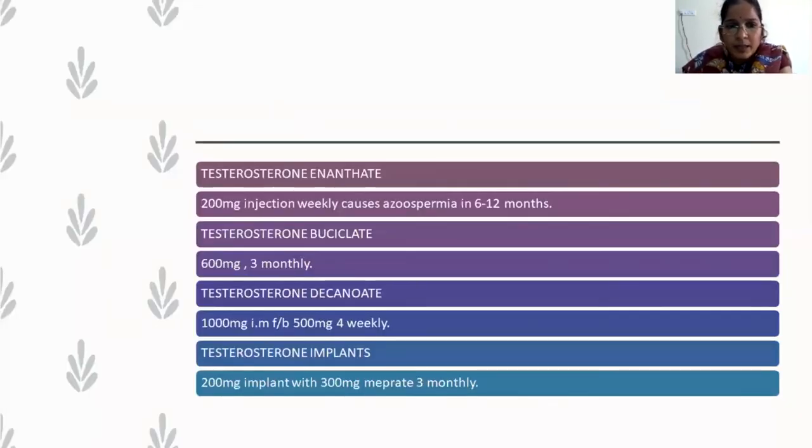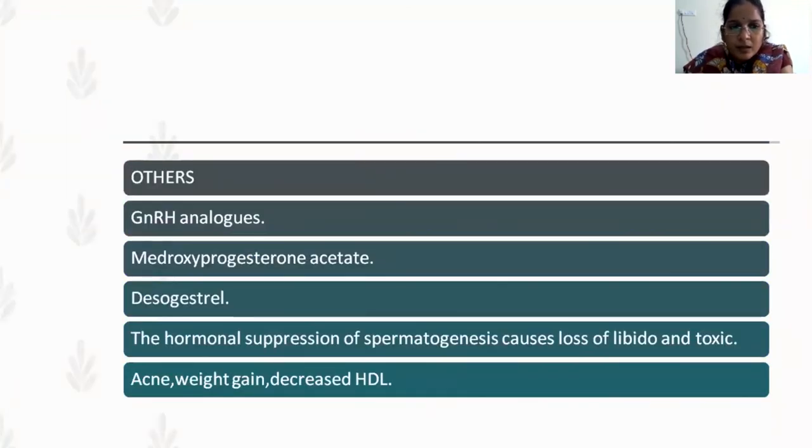For theoretical purposes, there are four variants of male contraceptive drugs presently used. First, norethisterone enanthate: 200 mg injection weekly, causing azoospermia within one year — a barrier method must be used in the interim. Second, testosterone undecanoate: 600 mg every three months. Third, testosterone decanoate: 1000 mg IM dose followed by 500 mg monthly. Fourth, testosterone implant: 200 mg implant with 300 mcg medroxyprogesterone acetate three times a month. Other drugs used include GnRH analogs, medroxyprogesterone acetate, and desogestrel — they cause hormonal suppression of spermatogenesis.